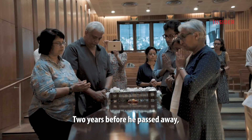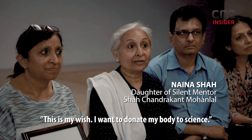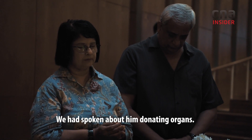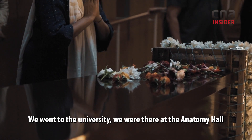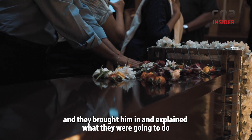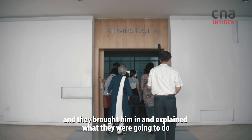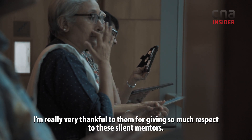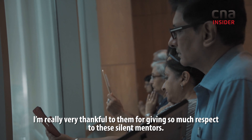Two years before he passed away, he told the whole family that this was his wish — he wanted to donate his body to science. We had spoken about him donating organs, and we were a bit taken aback because we didn't know what to expect. We went to the university, to the anatomy place, and they brought him in and explained what they were going to do and how they were going to do it. I'm really very thankful to them for giving so much respect to these silent mentors.